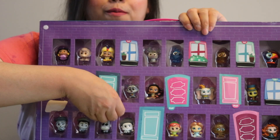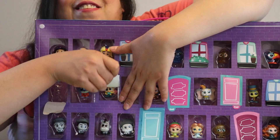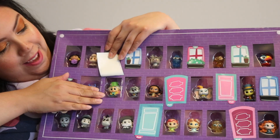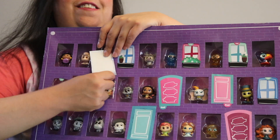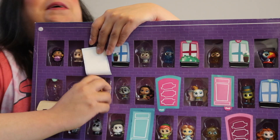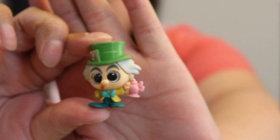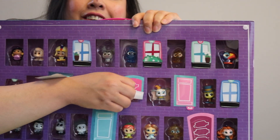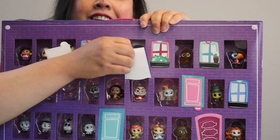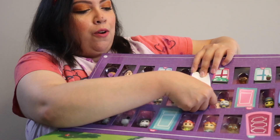Door number two, just need to peel. Who is it? Oh, we got Mad Hatter — if he wants to come out! Okay, we got him. Door number three: who is this one? Grumpy! Oh, we got Grumpy.